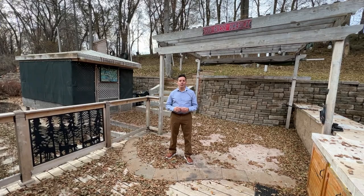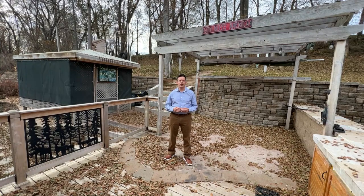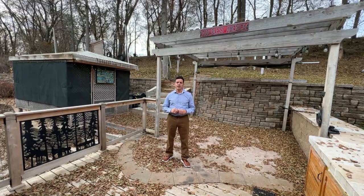I'm Ross Powell with Remax Now. Welcome to Tuesday's Take. Today I stand at 989 5th Avenue Northwest and I'm so excited to show off this four-bedroom three-bath home. It sits on just over half an acre. As you can see behind me it's beautifully landscaped and has a hot tub for your enjoyment as well. But wait, there's so much more to see, so come on in and follow me.